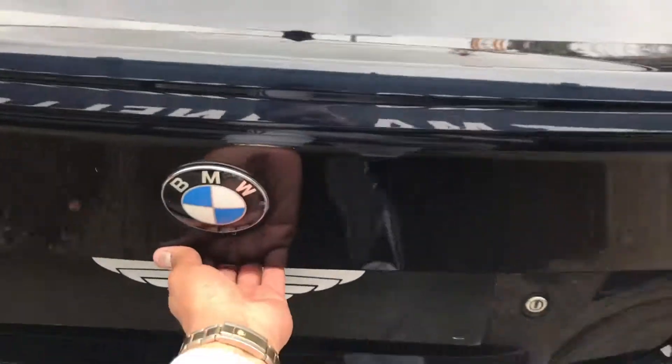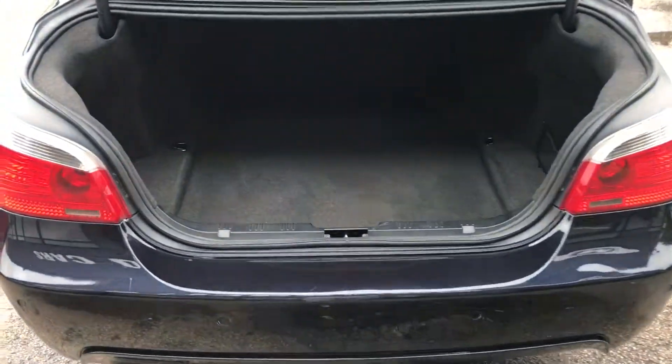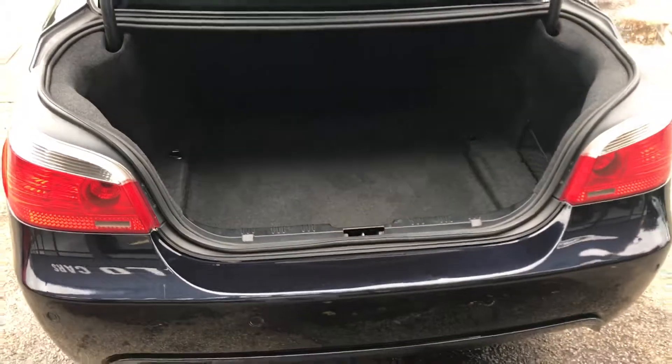Now the main feature of this — the five series boot. Look at that. I reckon you can get two bodies in there easily. Plenty of room, and probably room for a cat as well at the same time! But seriously — pushchairs, plenty of shopping, whatever you want to use it for.